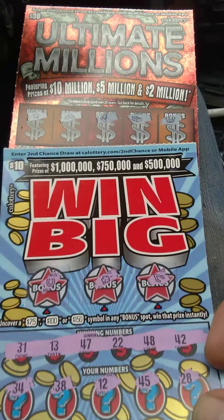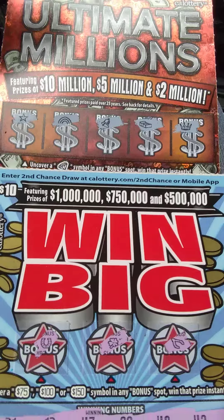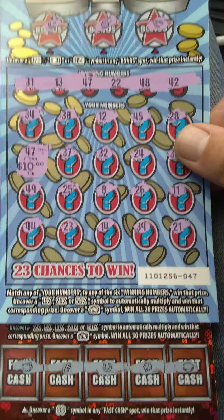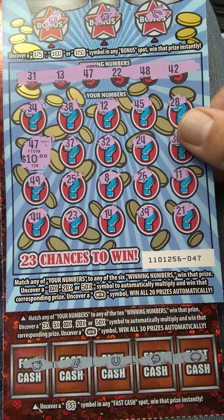On this thirty dollar Ultimate Millions, we were looking for a diamond up on top — could not find it, folks. And down on the bottom we're looking for the double dollar sign — we could not find a multiplier or the win symbol.